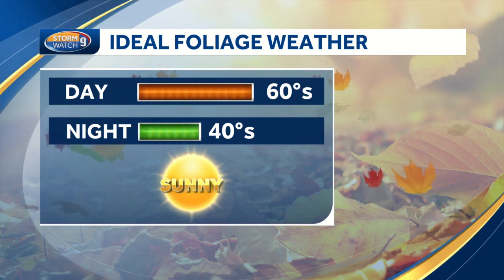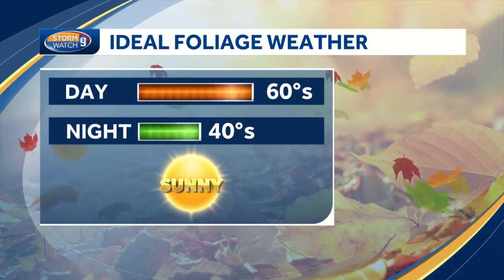So that will continue to happen as we make our way through the rest of September and into October. We'll continue with these weekly updates and give you some ideas of where to check out the color in the next couple of weeks.